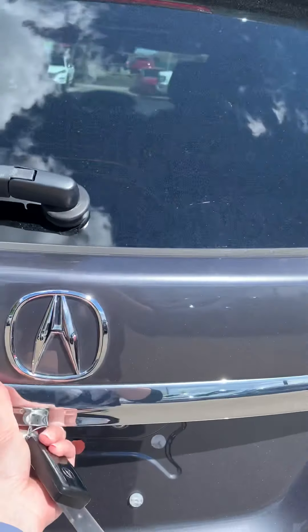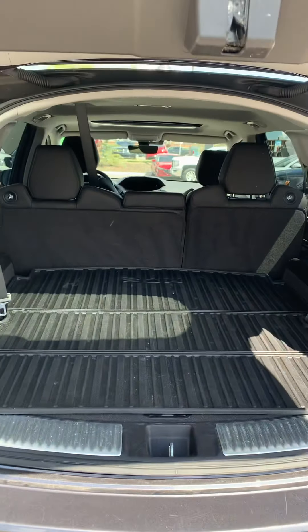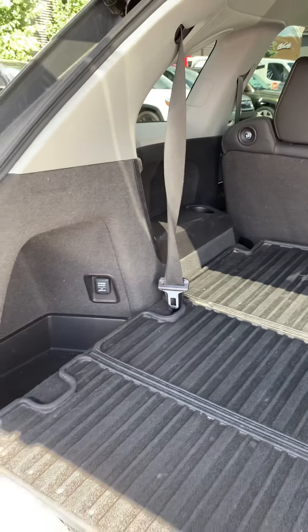Take a look in the back. Power liftgate. Tons of cargo room, including a rubber mat for protection.